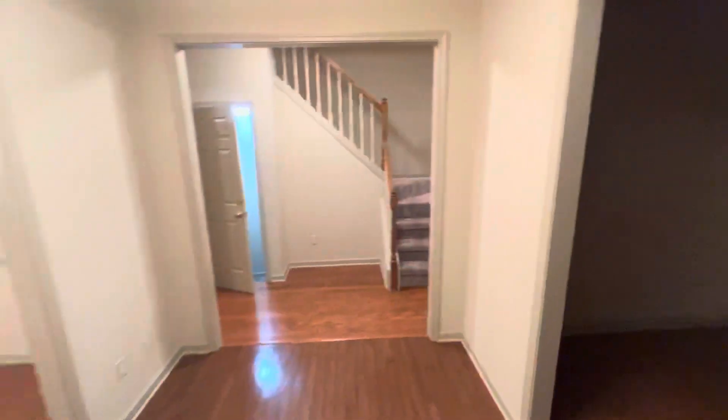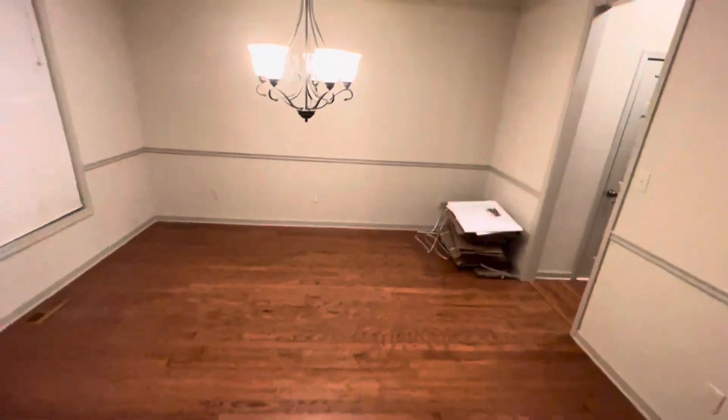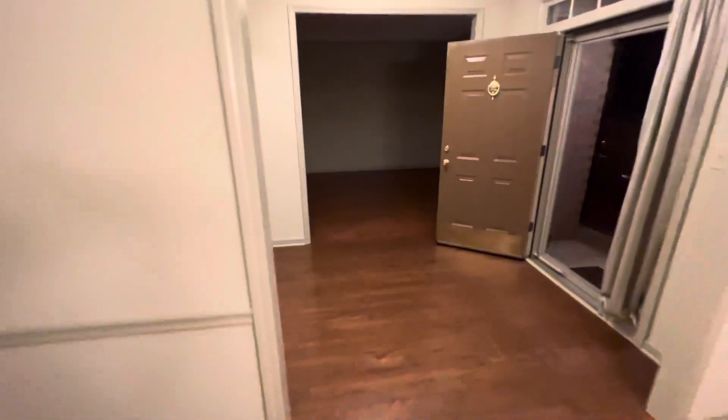Walk in — this is your entrance view. You got your dining room area. These are cabinets right here. They didn't get them installed, but he did pay to get them installed, so they'll be installing them. You come over here, you got your sitting room.